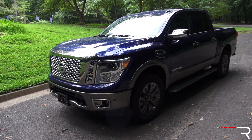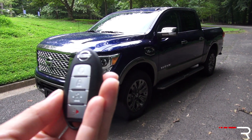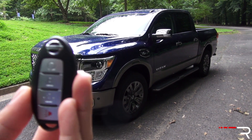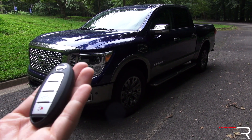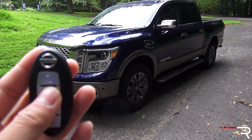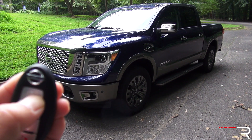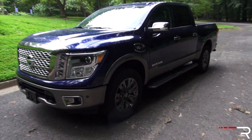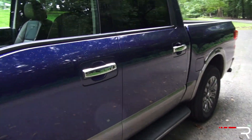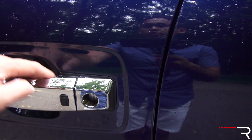Approaching the Titan, it's a pretty imposing truck. My tester being the Platinum Reserve comes standard with the Smart Key Access System with push-button start and remote start. To start the truck with remote start, just push the lock button once, then push and hold this button until it starts. To shut the engine off, just push that button one more time. First walking up to the truck, there's a button on the door handle that locks and unlocks the truck. To unlock it, there's no sensor on the back of the handle — you have to touch the button, and that will unlock the door.